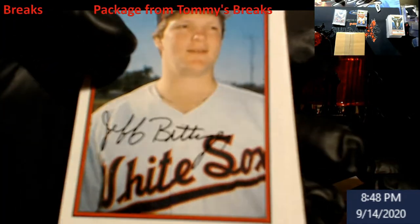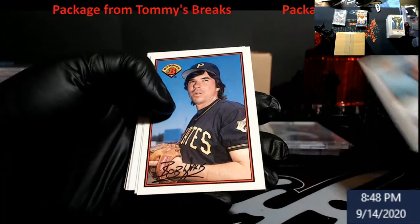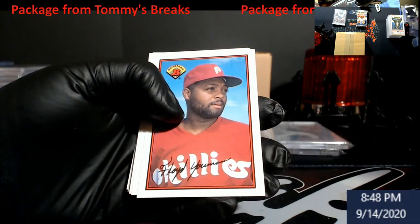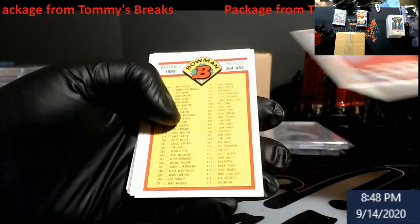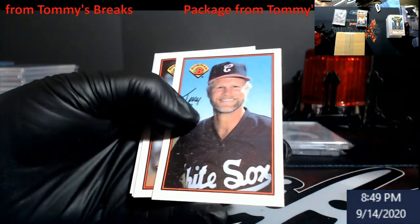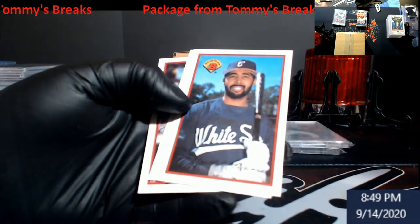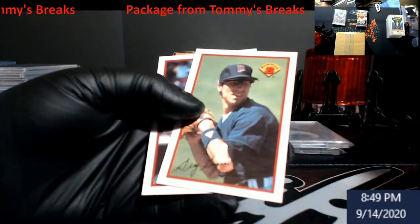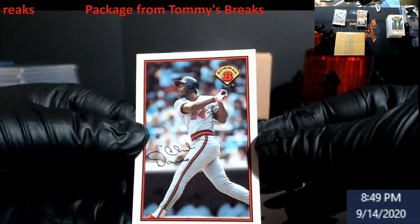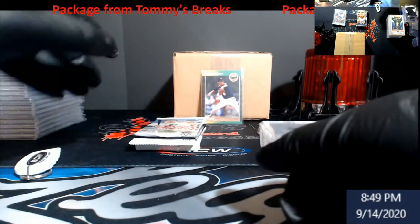These were always fun to open up, I like the 89 Bowman. Bob Boone - famous guy from this year, lots of photos of him in archives. Tim Belcher, Harold Raines. Chilly Davis - there's a name you don't see too often anymore. Cool stuff.